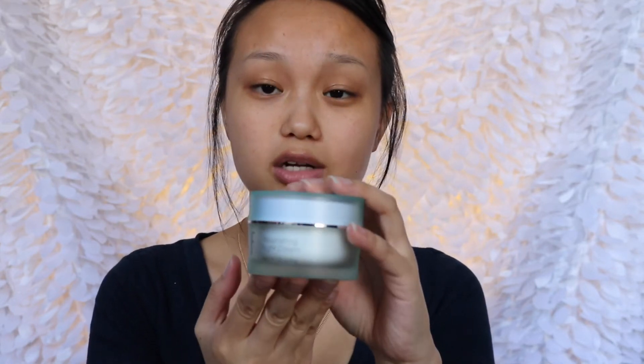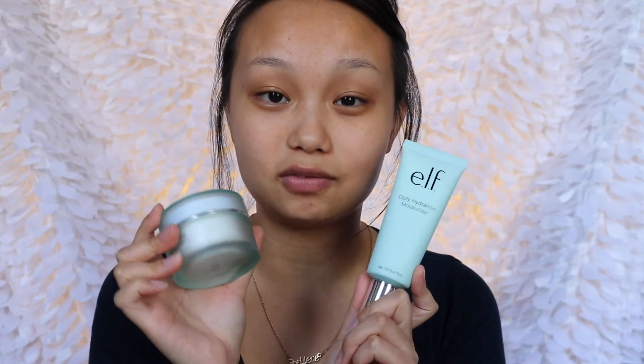I'll definitely be wearing this more often, and it's very affordable. I believe this one was eight dollars and the nourishing night cream was twelve dollars, which is very affordable, especially if you're starting out and on a budget. I think elf is a great line to try — they have great blushes, bronzers, and products overall. I'm definitely going to grab their other products and give them a try. If you want something in budget, elf is a great option.